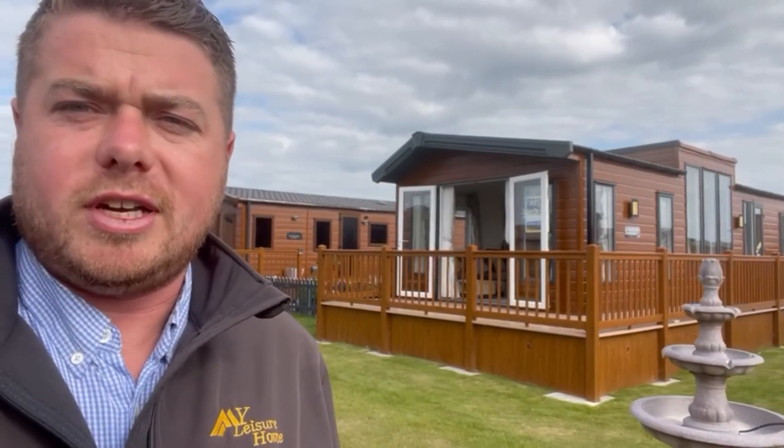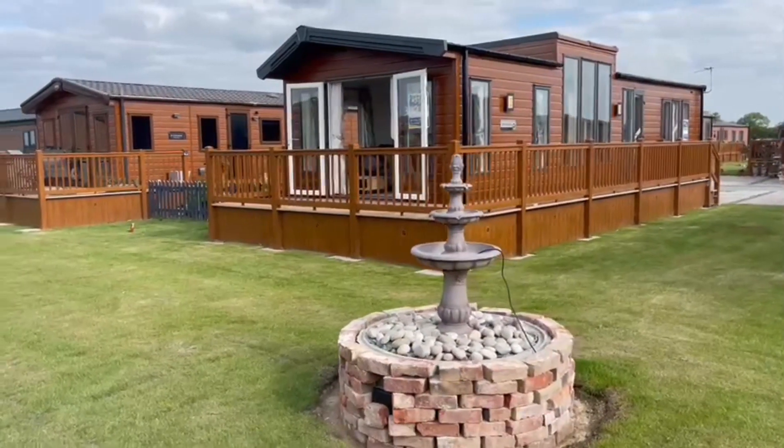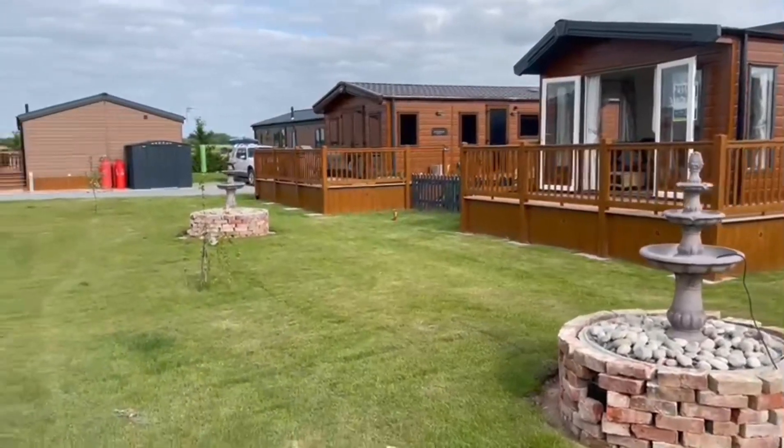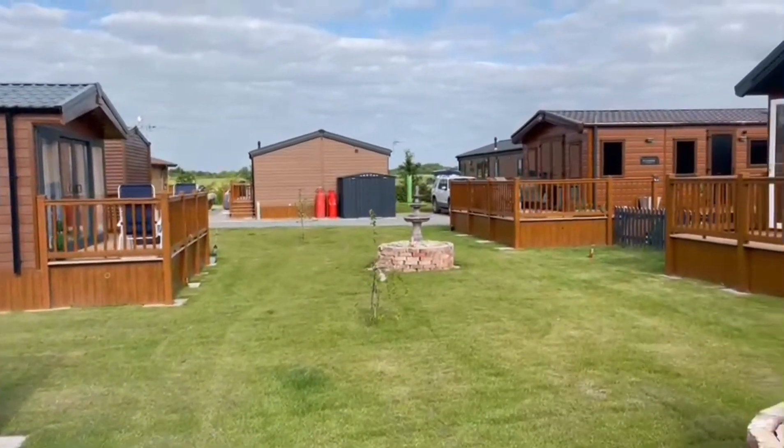Hello there and good morning, it's Shane here at the My Leisure Home channel. Behind me we have the holiday home that is the first video of the week. This is the Willoughby Robertsbridge — a 40 by 13, two-bedroom holiday home sited with decking and skirting all around, in lovely scenery. It's situated on a south-facing plot with water features in front and field views just over there.